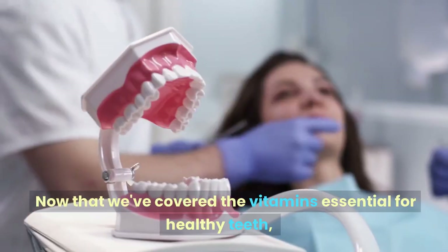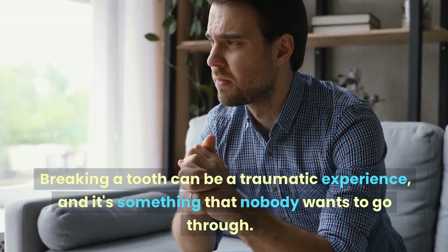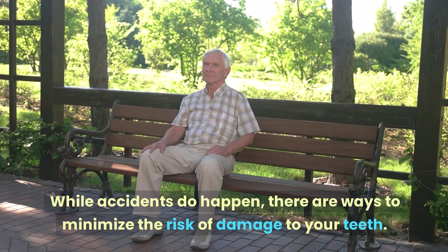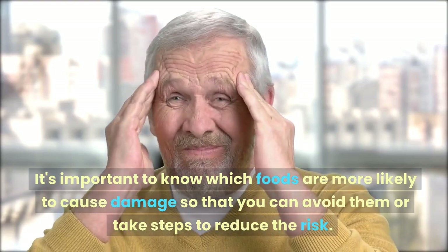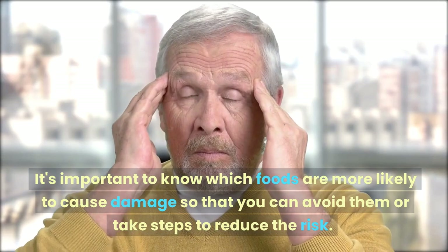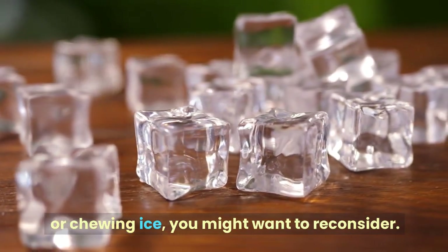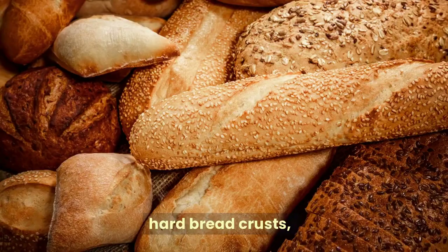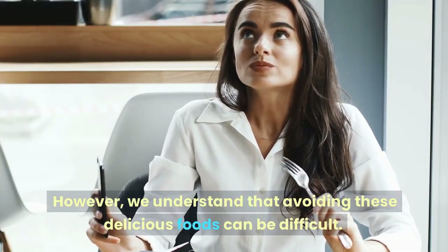Now let's talk about foods that can actually cause teeth to break. Breaking a tooth can be a traumatic experience, but there are ways to minimize the risk. One of the main causes of broken teeth is hard or tough foods. Hard candies, popcorn, and chewing ice are some of the biggest culprits. Other foods to watch out for include nuts, hard bread crusts, and crunchy fruits and vegetables like apples and carrots.